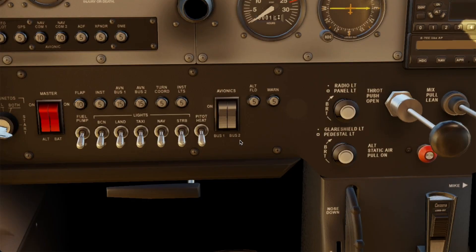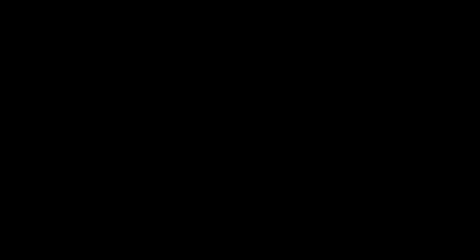The avionics master is always off during engine start to protect sensitive avionics — we turn it on after the engine is stable. Next, we've got the ignition/magneto switch with off, right, left, both, and start positions.